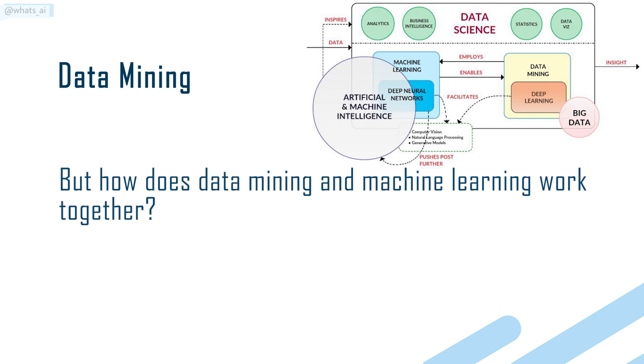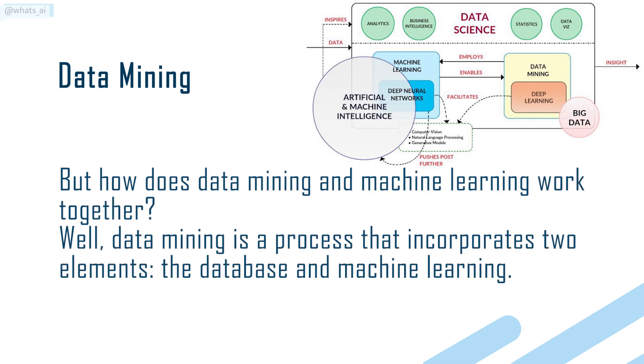But how do data mining and machine learning work together? Well, data mining is a process that incorporates two elements: the database and machine learning.